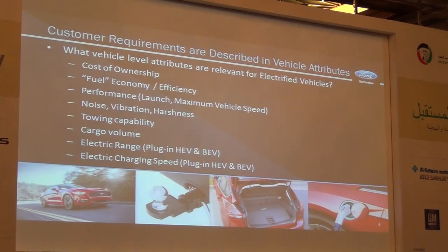There are other elements: cargo volume, the trunk volume, the capacity to take suitcases. Towing capabilities in some markets of interest for electrified vehicles as well. And then last but very high on most customers' lists — electric range. Electric-only range is one of the key attributes that our customers are looking for.